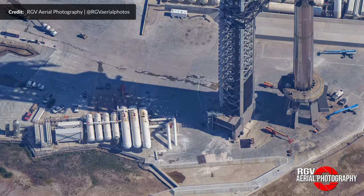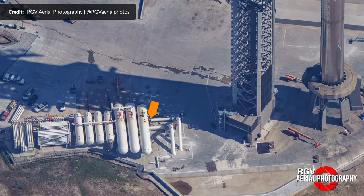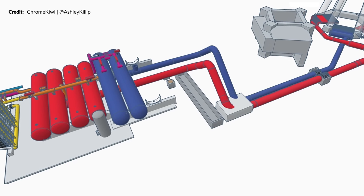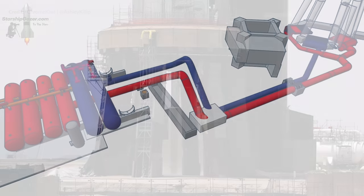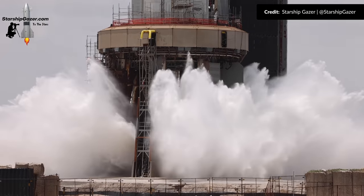The new manifold needed to be hooked up to the other two large tanks anyway, given that the old one was completely removed the week prior. When the time comes, the extra tank will add more capacity to the system. The water will flow through the pipes to the water-cooled steel plate which will burst forth underneath the orbital launch mount.